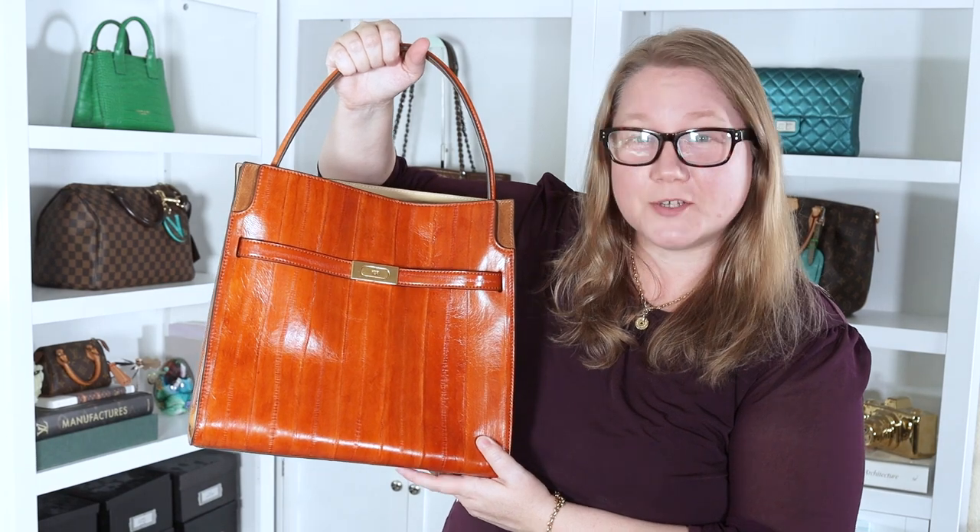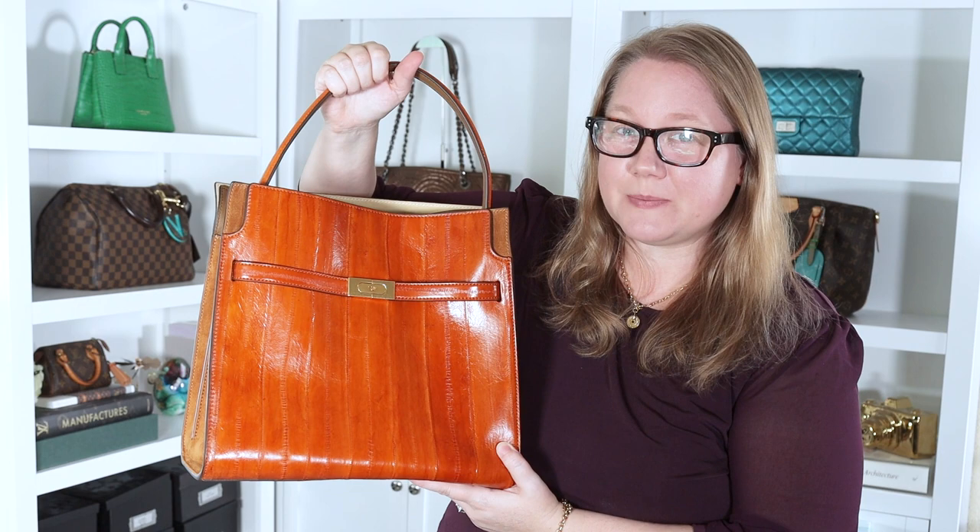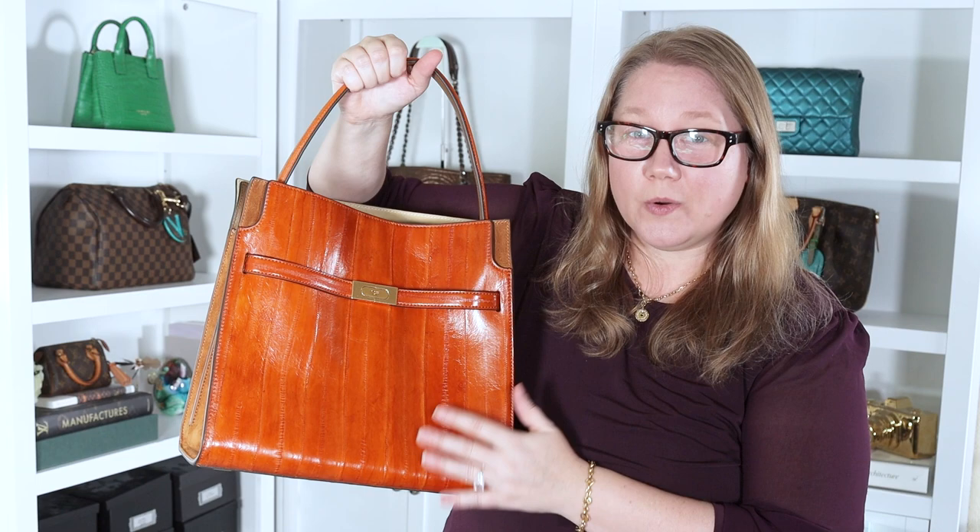This is the Tory Burch Lee Radziwill double bag. I've seen quite a few videos on this bag, and I've read a lot about it, and a lot of people compare this bag to the Hermes Kelly bag or the Fendi Peekaboo. I have a Fendi Peekaboo, and I have a bag that looks an awful lot like an Hermes Kelly bag, so we're going to compare those today.